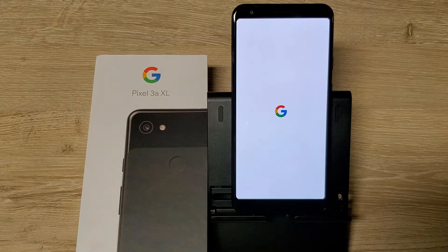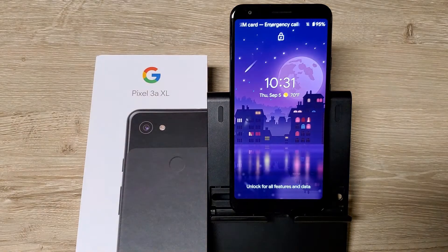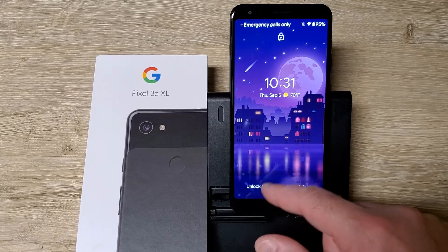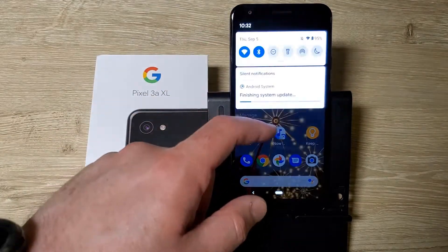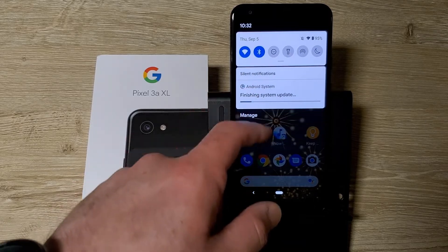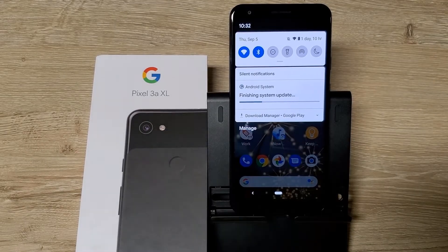You can see the new Android logo on boot. Now let me open up this notification icon — silent notifications, Android system. That's a different looking logo. I guess that's the Q. Let me wait for that to finish.